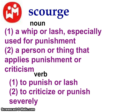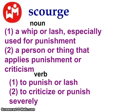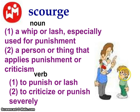Scourge is another great word related to punishment. As a noun, it means a whip or a lash, especially used for punishment; it also means a person or thing that applies punishment and criticism. The verb version means to punish or lash, or to criticize or punish severely. Here's an example of a teacher back in the old days getting ready to scourge somebody with a paddle. And to criticize or punish severely — this looks like a dad who might not be happy with his kid; it might be report card time. That's what a scourge is.